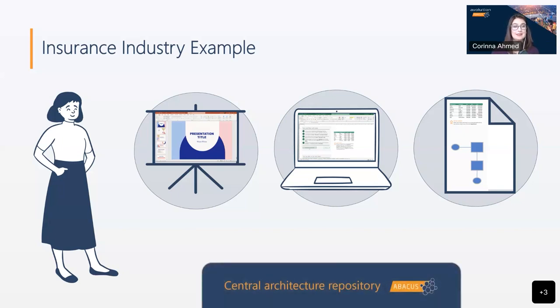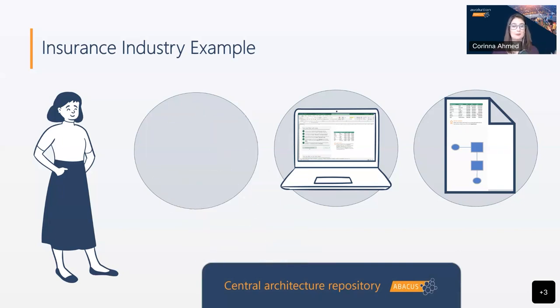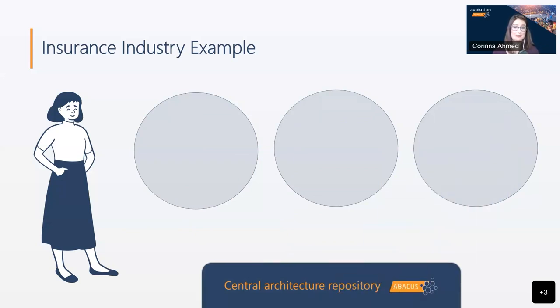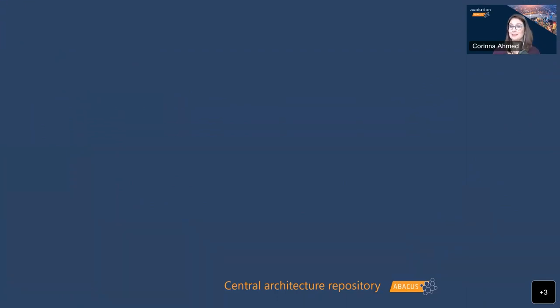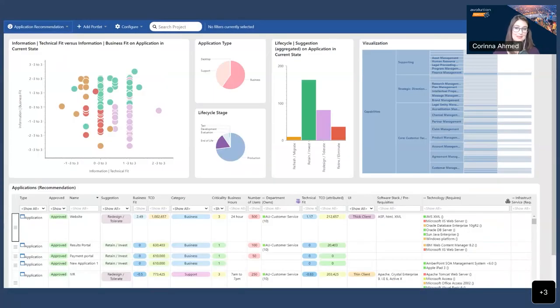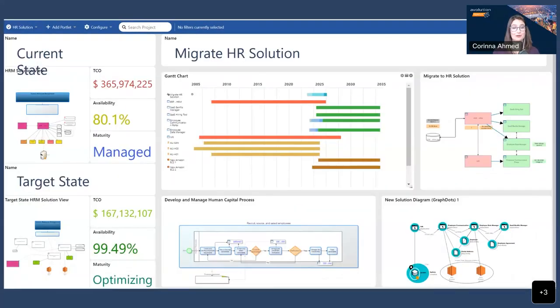Radha was able to take these as inputs and priorities, bringing these disparate sources and reports together into one central source. This meant that each activity was able to offer more value and insight without any additional effort from stakeholders and contributors. As a result, capability strategy reporting now happens in a dynamic dashboard with application ratings and associated projects informing the capability evaluations and roadmaps. Application analysis was brought to the forefront, and project details and solution architecture reporting content is now in a single place alongside strategic information and application evaluations.